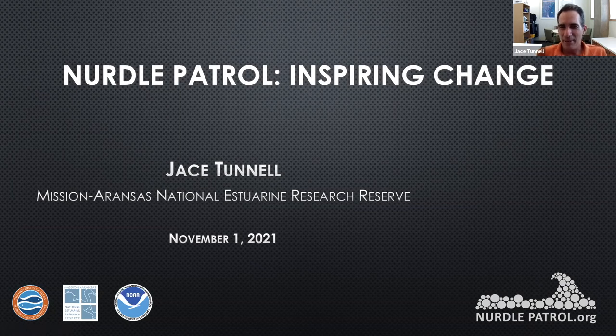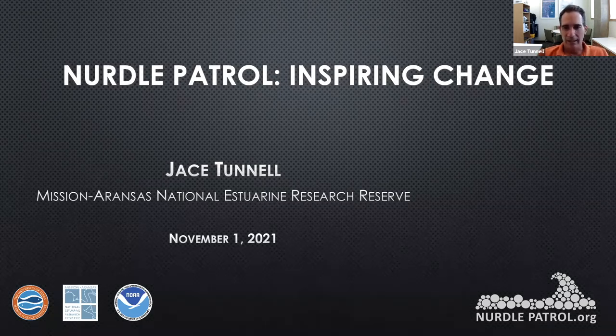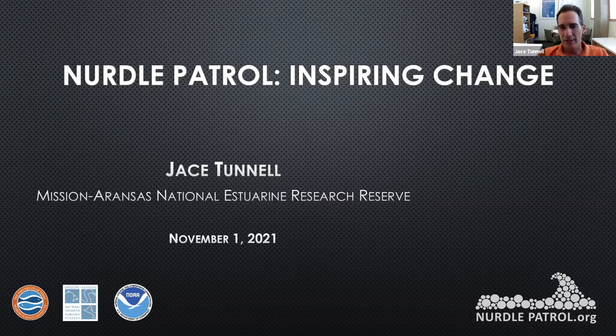Thanks for that introduction. I've given presentations to naturalists all over the state of Texas, and y'all always have the best feedback and interaction — not only with doing nurdle patrols and stuff like that, but also with getting involved with the Texas Plastic Pollution Symposium, which I'm not going to really talk about today, but we host one every year.